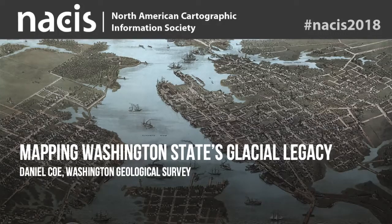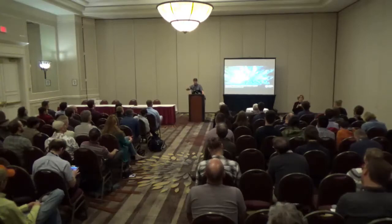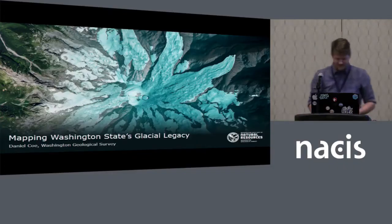Okay, put on your seatbelts. We've got 15,000 years of geologic history to cover in 20 minutes, so get ready. This is going to be exciting.